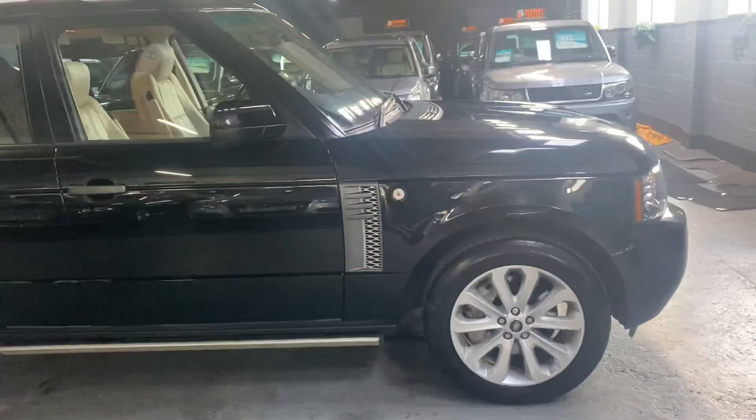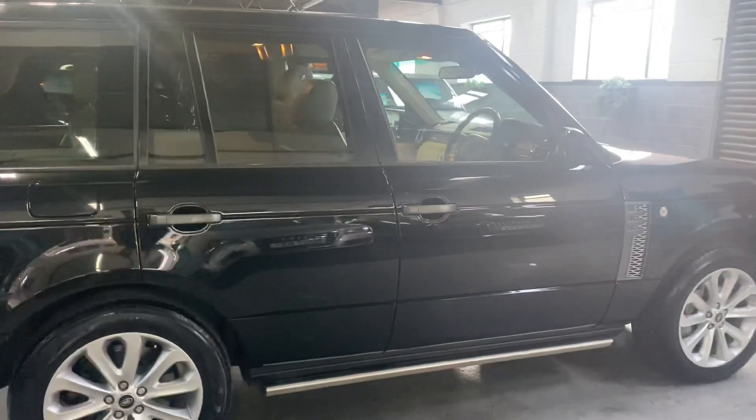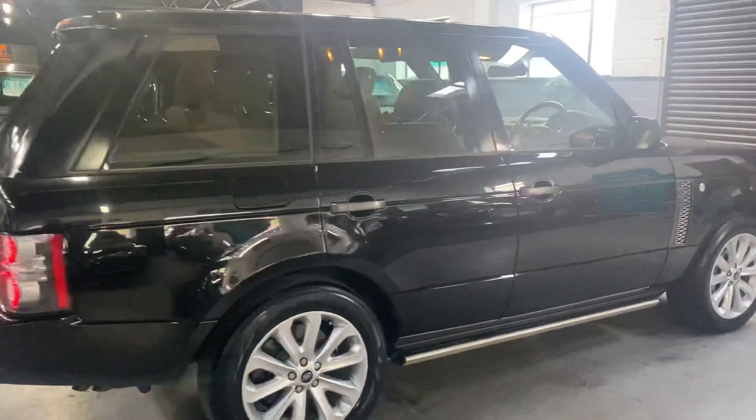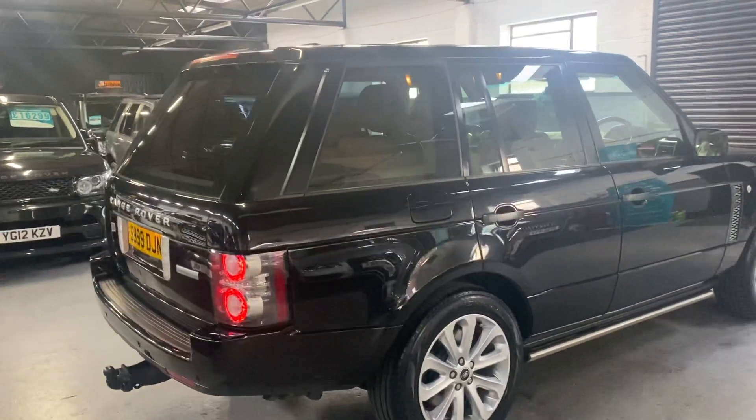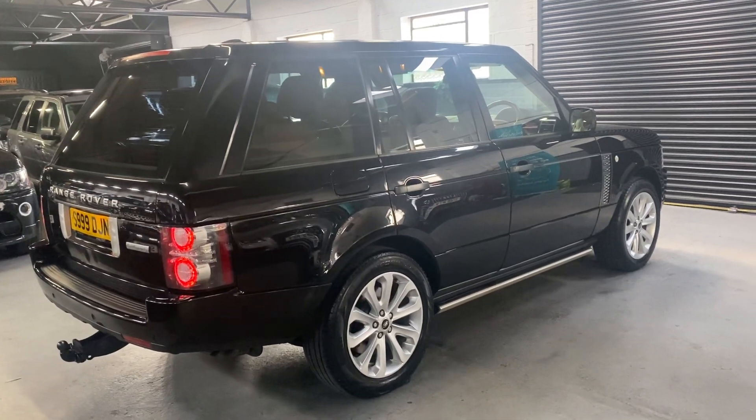The car has covered just over 99,400 miles from new and has services all the way to 96,000, so nice provenance there on the service history side of things. Options-wise, the Autobiography is already the very top you can get, but there are some nice additions.